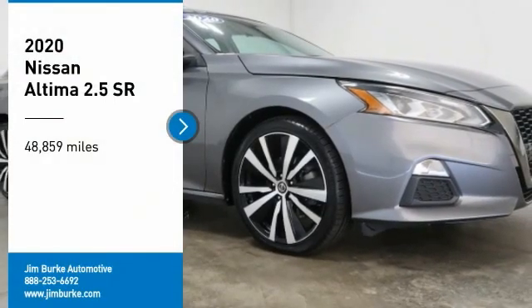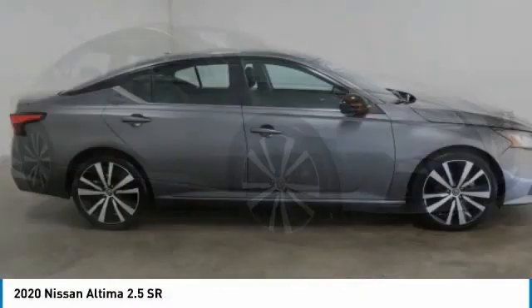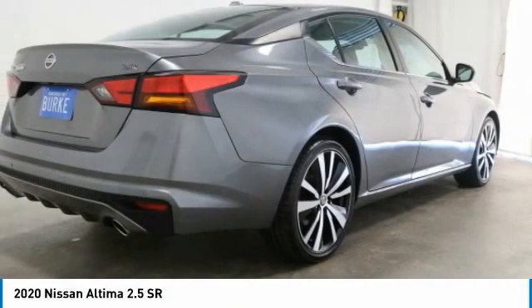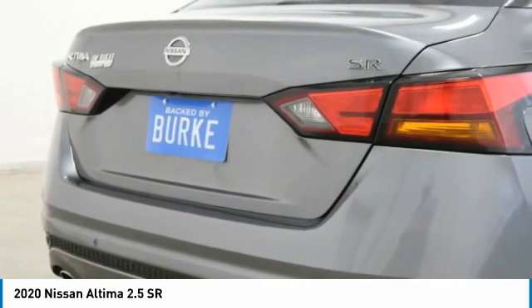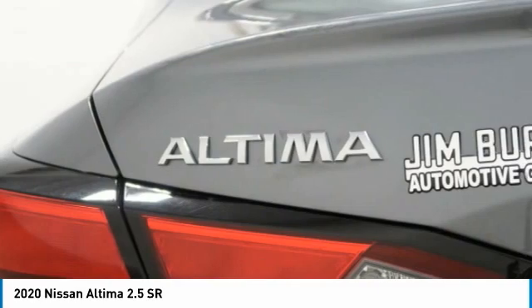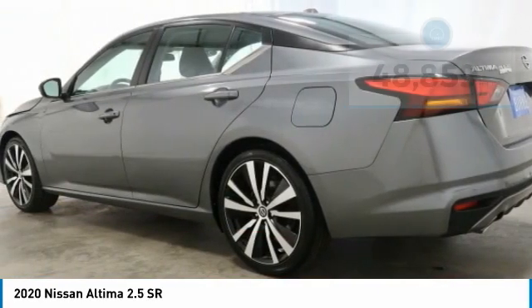Stop by and take a look at the 2020 Altima. The Nissan Altima offers advanced features to make life easier, including push button ignition which comes standard. Combine that with a powerful engine, standard airbags, and over 5,000 quality and performance tests, and you'll see the Nissan Altima is made to drive and built to last.